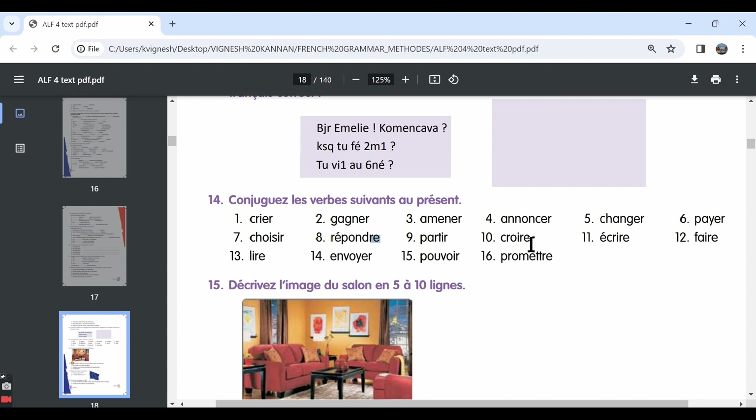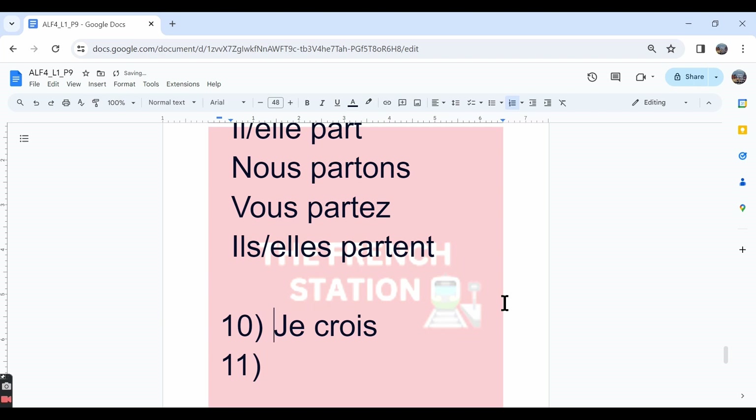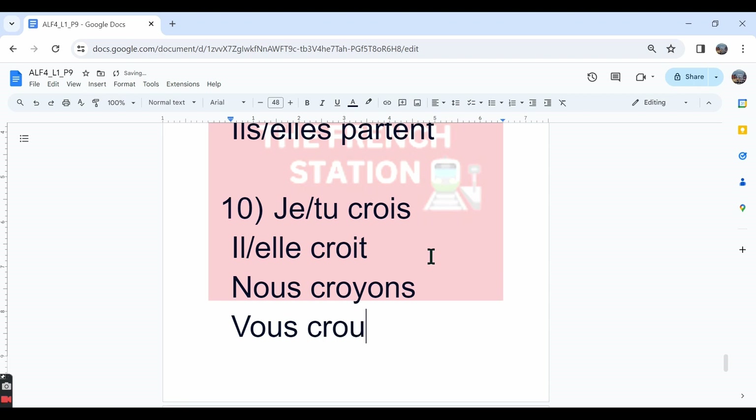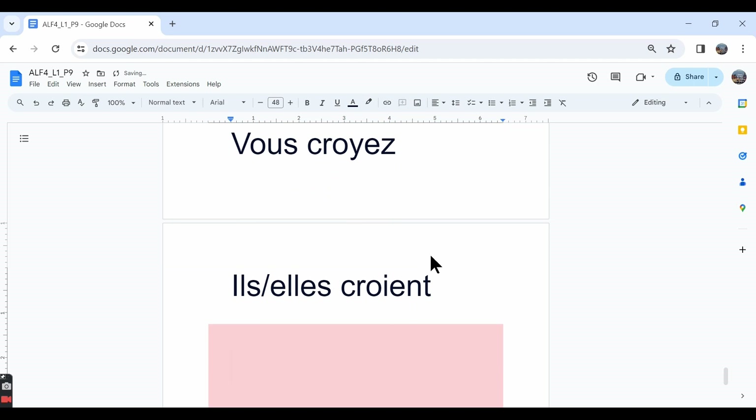The tenth one is croire. Croire means to believe. This is also an irregular verb. In the je and tu forms we say je crois, tu crois. In the il/elle forms we say il/elle croit — spelled C-R-O-I-T. I believe, you believe, he/she believes. In the nous form: nous croyons — spelled C-R-O-Y-O-N-S. In the vous form: vous croyez. In the ils/elles form: ils/elles croient — they believe or they are believing.